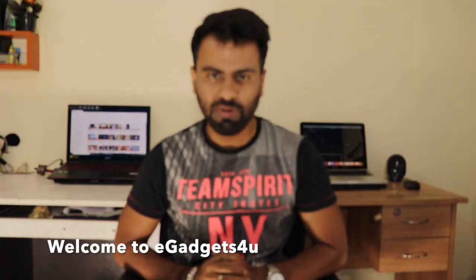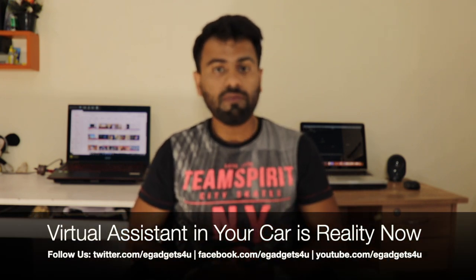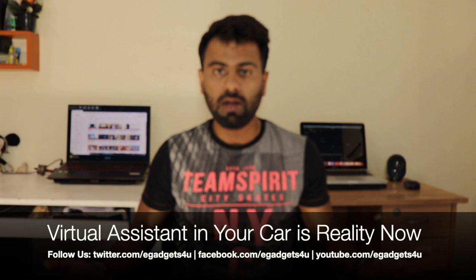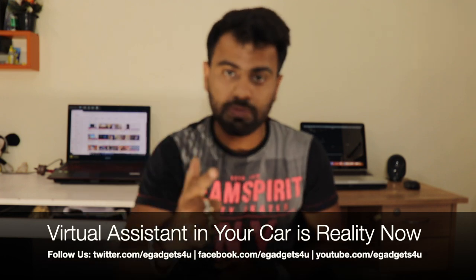Hey guys, what's up? This is Shivali from eGadgets4U. Technology is one of those things that surprises us every day. In this video, we will talk about a personal assistant — a virtual personal assistant, or artificial intelligence — when it comes to your cars. We will talk about what this is, how this virtual assistant works, and what you can do with it in your car. So, without further ado, let's get started.